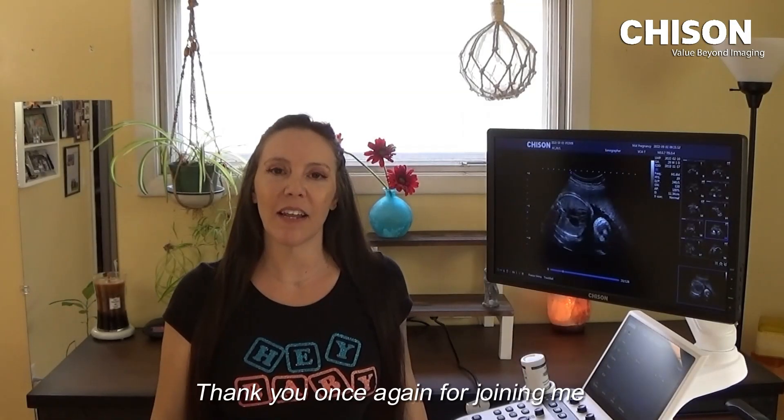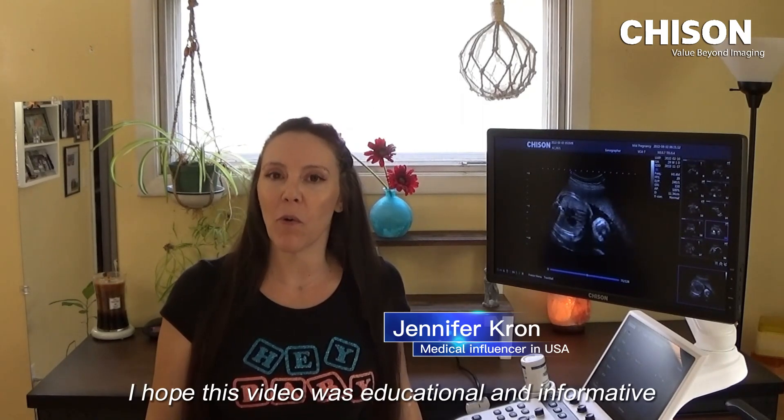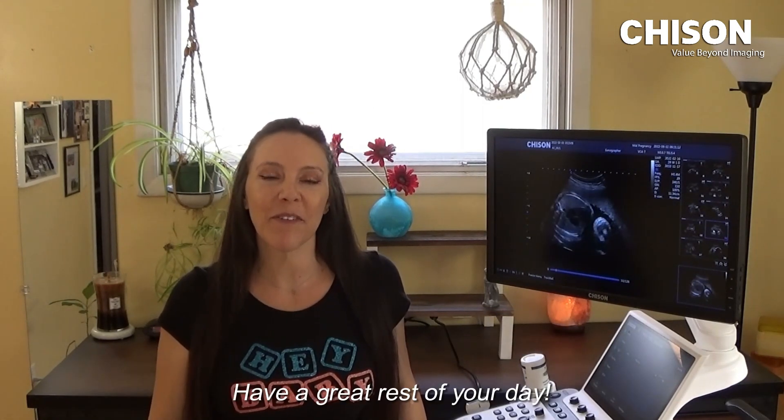Thank you once again for joining me for a tour of the Chizen XBIT 90. I hope this video was educational and informative. Have a great rest of your day.